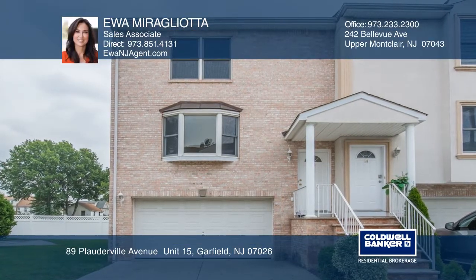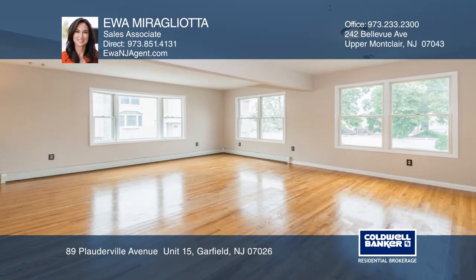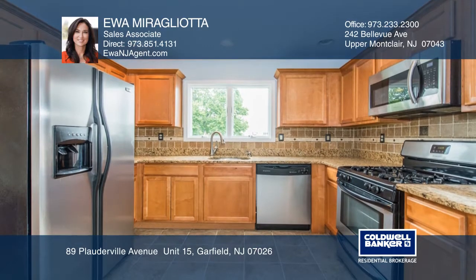This two-bedroom, two-and-a-half bath townhome offers an open floor plan, a living room, and hardwood floors. The eating kitchen boasts quality cabinets, granite counters, and stainless steel appliances.